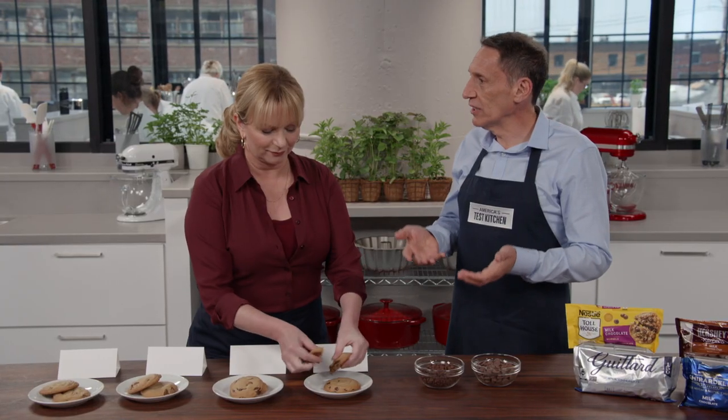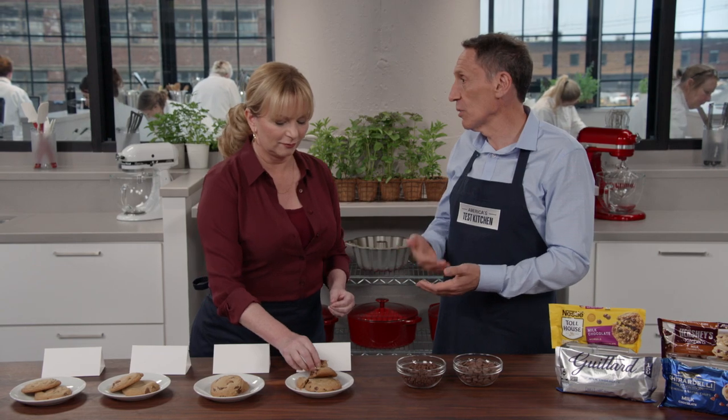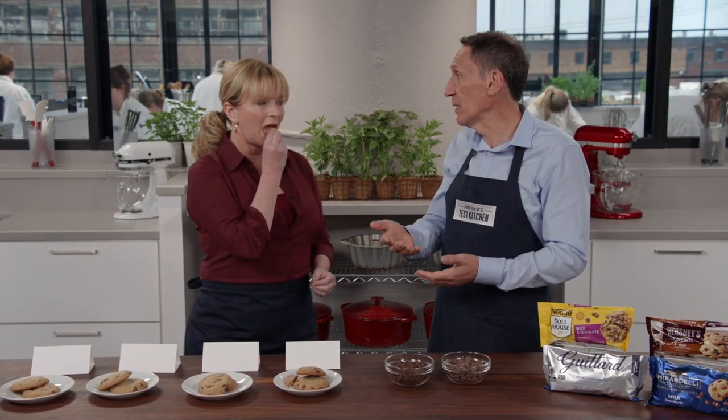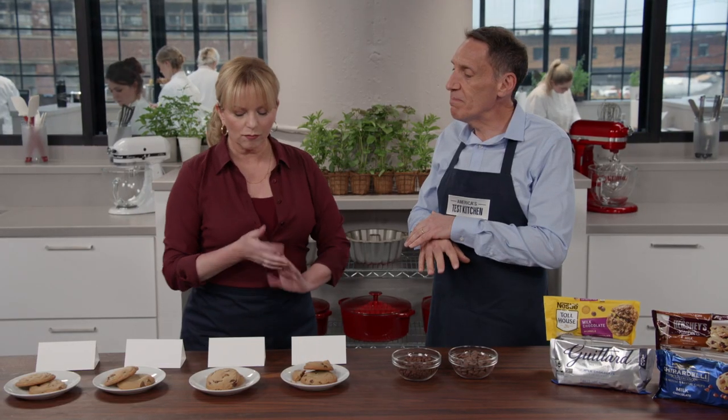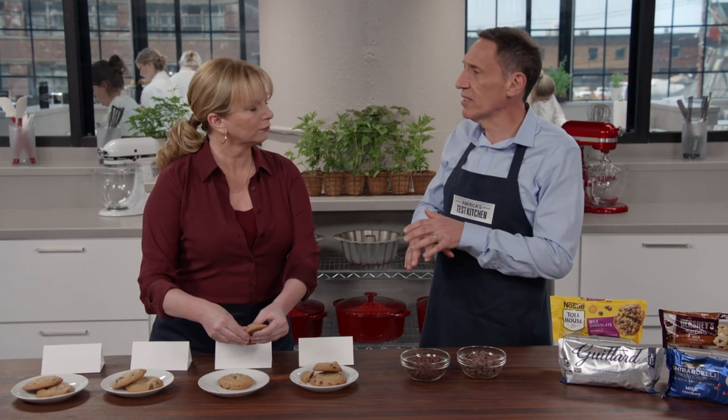These are milk chocolate chips. The difference between milk chocolate and the dark chocolates — which includes both semi-sweet and bittersweet — is that it has more sugar, less chocolate, and of course it has the milk solids, which gives you that creamy, buttery, luscious texture. The big thing we thought was going to matter was sugar notes, the amount of cacao.